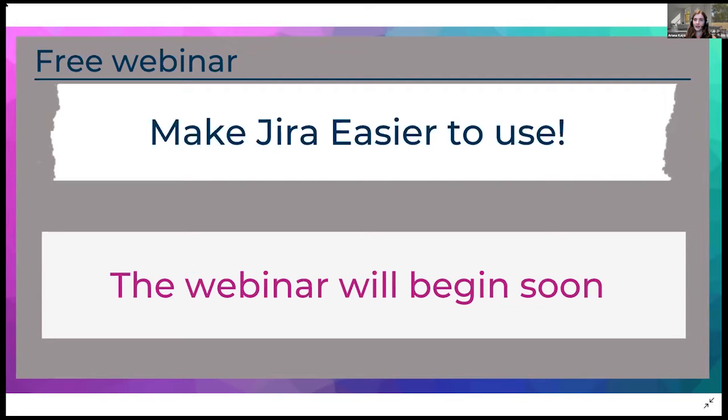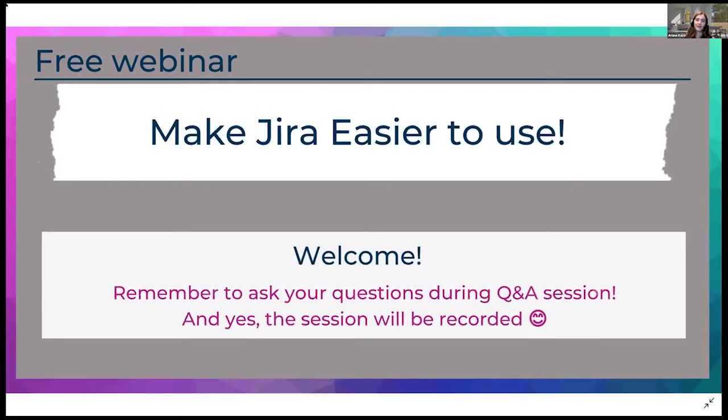Hello everyone, thank you very much for joining our webinar. I hope you are all doing great. I'm Ariana, the partnership manager of Course of Labs. Today with us we have Elias and Christopher from Contega SSO. From our side there is Robert, our CEO, and Joanna from the marketing team who is supporting us during this webinar.